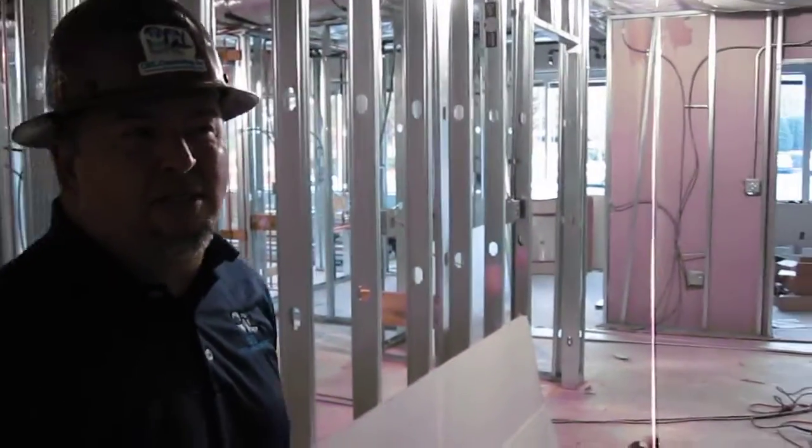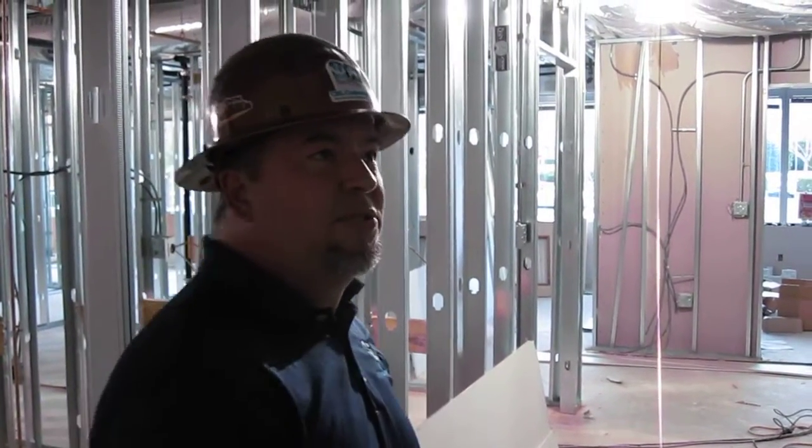This project started about a week and a half ago. We came in, did a demo, and gutted the suite out from wall to wall. Right now we're in the framing phase — you can see the studs are going up now.